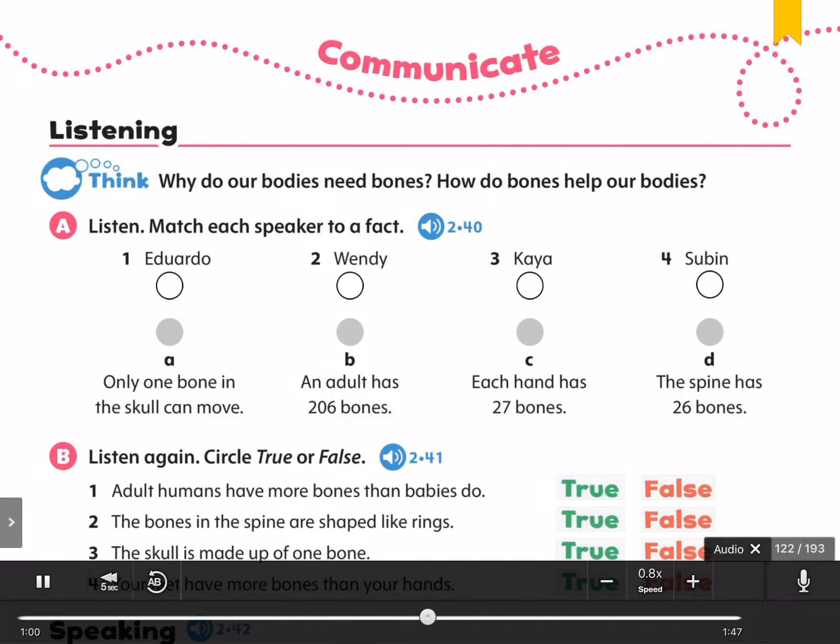Kaya. Feel the top of your head. Does it feel hard? That's your skull. The skull is actually made up of different bones. The only bone that can move in your skull is your jawbone, which lets you open and close your mouth. The skull protects your brain and gives shape to your face.